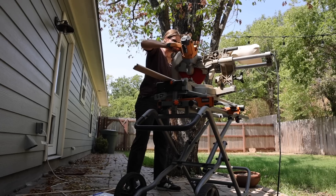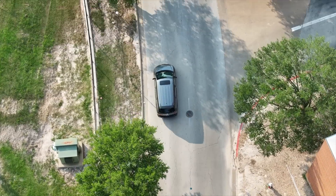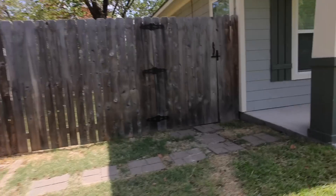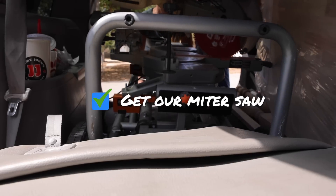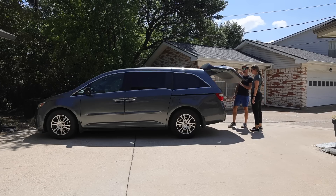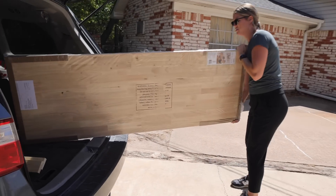Next we need to head back over to Grant and Ally's house because I realized I left my saw over there last time. We ran out of time and were going straight from there to pick up our kids, so the saw stayed and it's still there. Once we had the saw loaded up, Andrea needed to finalize her plans first — she wanted to take the table top inside to get a better visual on the right size: keep it at the full six feet or cut it down to five feet.